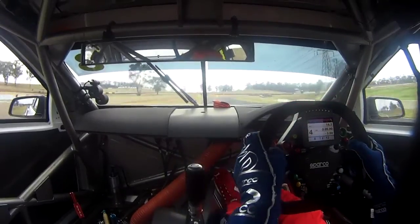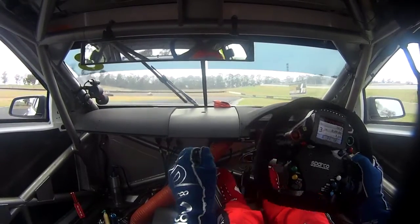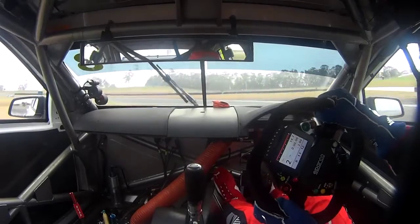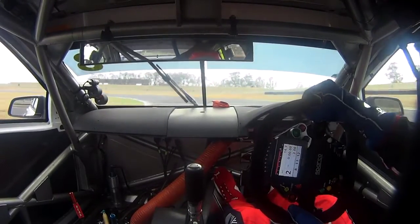Driving a V8 supercar is very intense. We have cars all around us, we have cockpit temperatures of up to 60 degrees, we're doing speeds of 250, 300 kilometres an hour. And all of this happens and you've got to be concentrating the whole time.